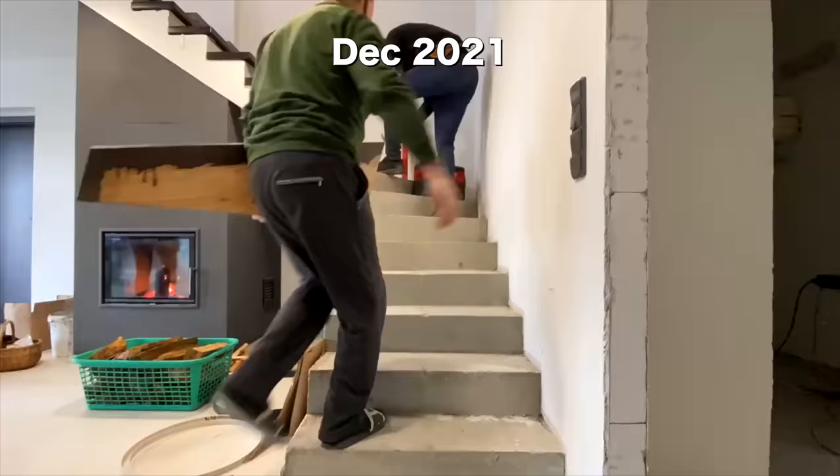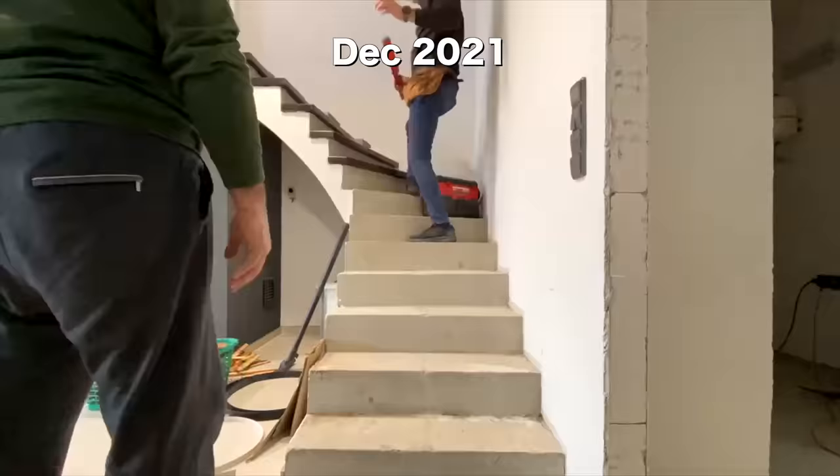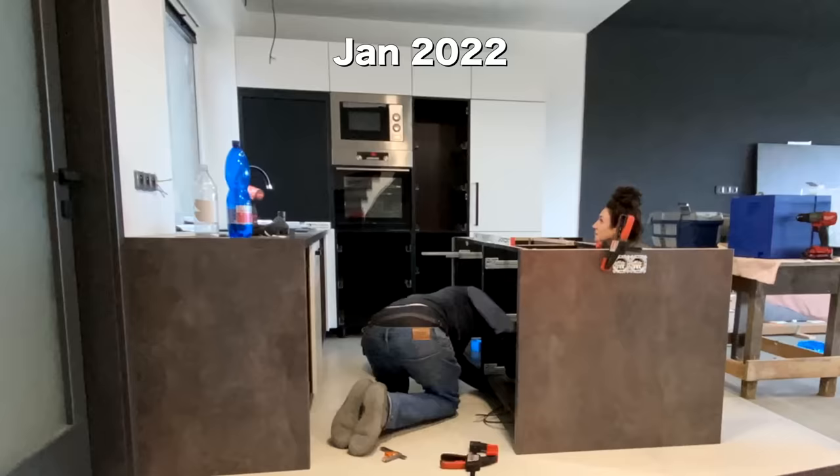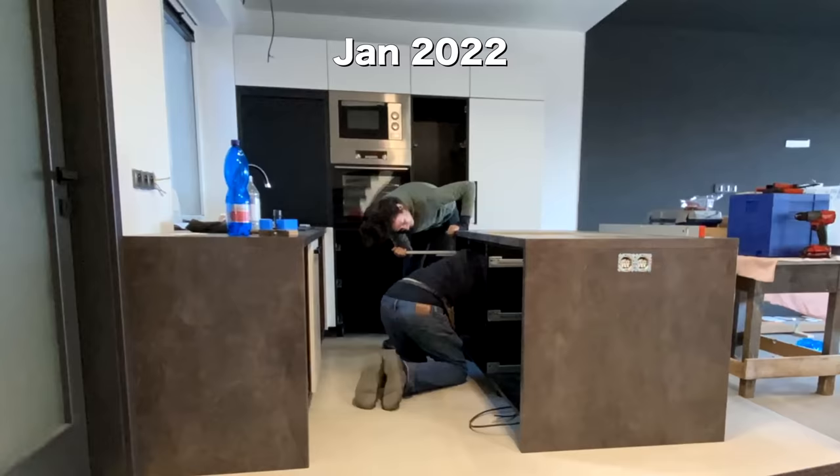As I sit here editing this video, I just remembered something Lottie said to me at the start of these three intense years of building. I was anxious and full of doubt and he put both hands on my shoulder and said, 'I'm never going to be this young and motivated again. So if we build something now, I'm going to make sure it's badass.'